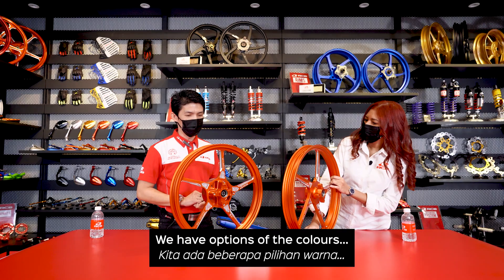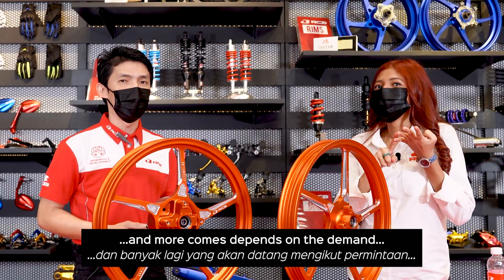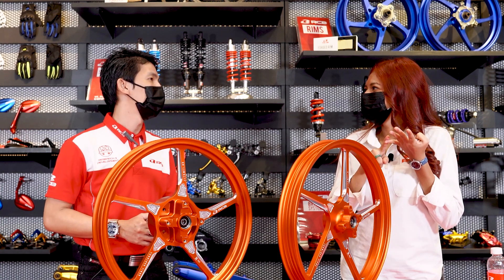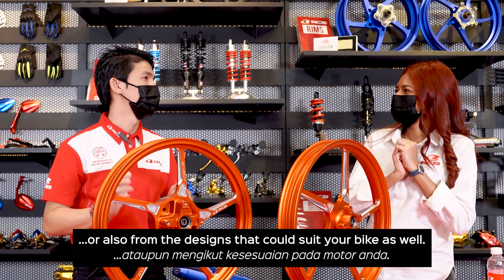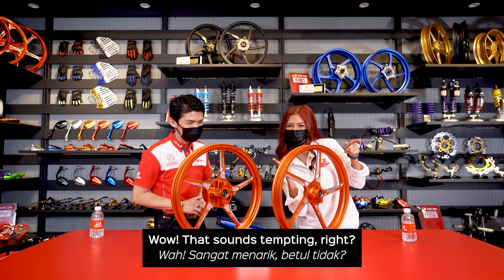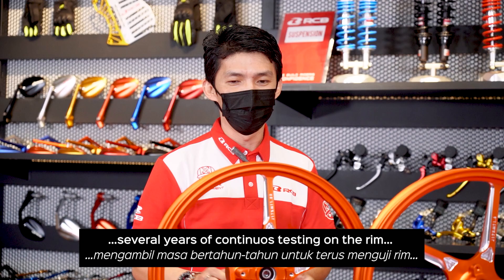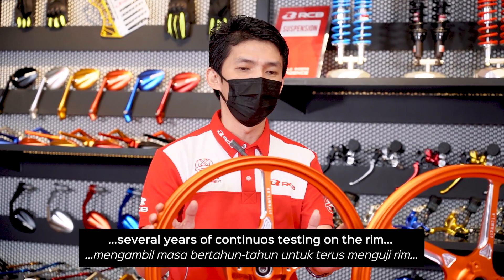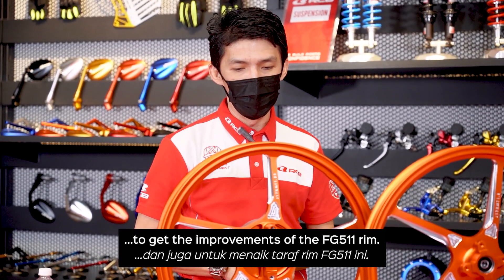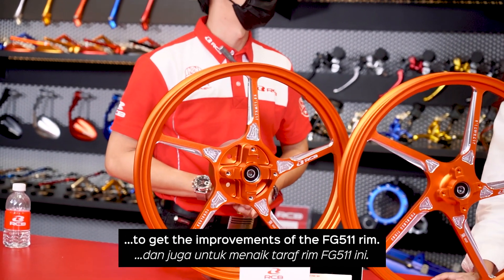We have options of colours — we have gold colour, red colour, blue, and more colours to come based on demand, or designed to suit the bikes as well. Wow, that sounds tempting right? R&D will have taken over the years to keep on testing on the rim and also making improvements with the latest FG511.